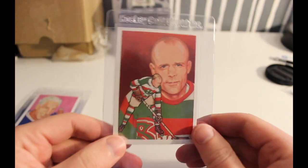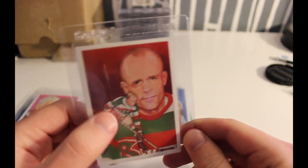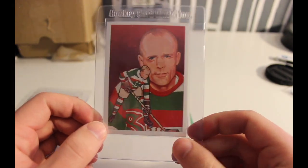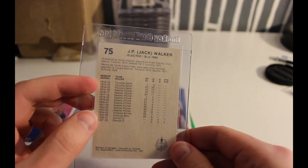This next one — Jack Walker — I think is super cool because there aren't many cards out there that have the full green, red, and white of the Seattle Metropolitans jersey. As you can see, he spent a good chunk of his career in Seattle.